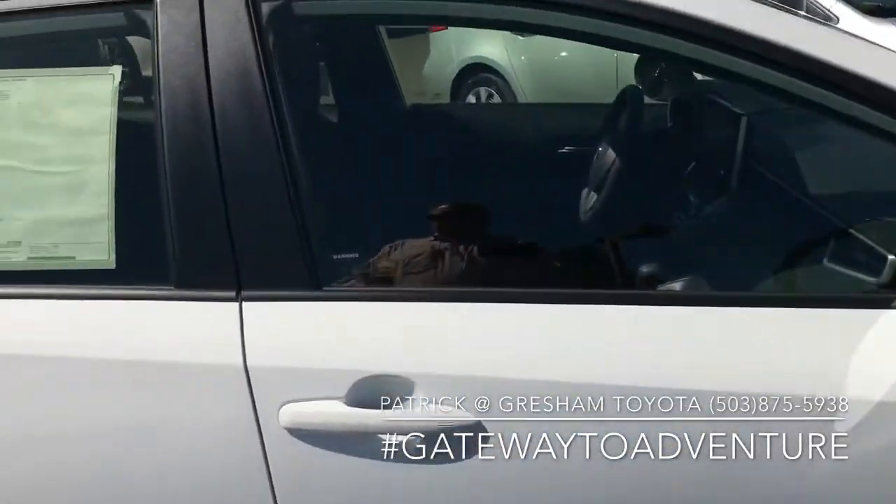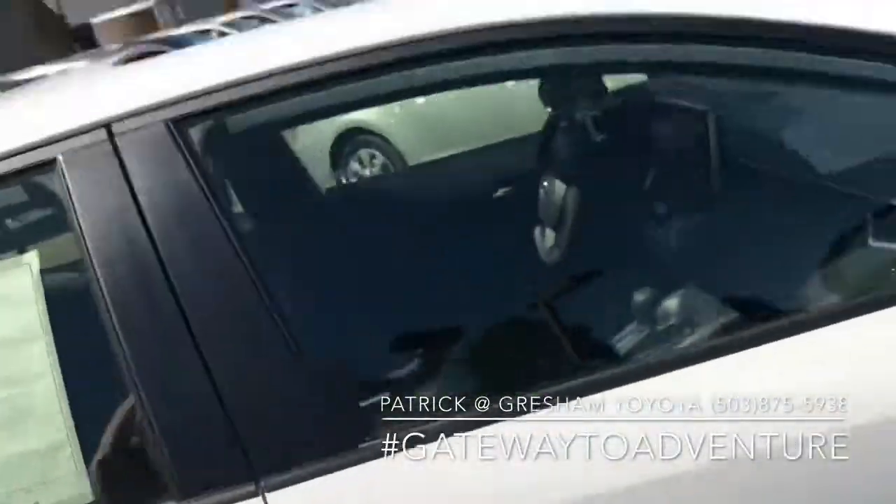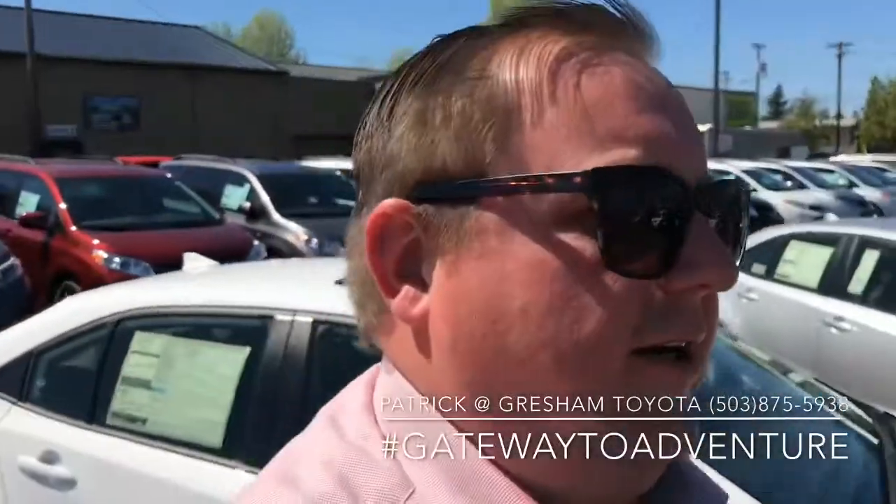Otherwise it's the same LE — different wheels, moonroof, smart keyless entry, and blind spot system. It's a $2,000 upgrade, bringing your price on this 2020 LE to $22,129. My name is Patrick over at Gresham Toyota — you can reach me anytime with the number below. Feel free to subscribe to the channel or hit like if you enjoyed the video. Have a great day!